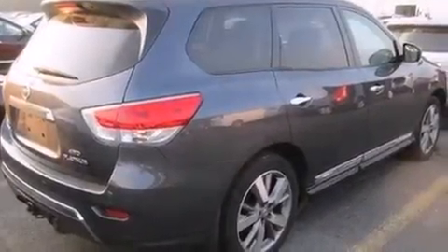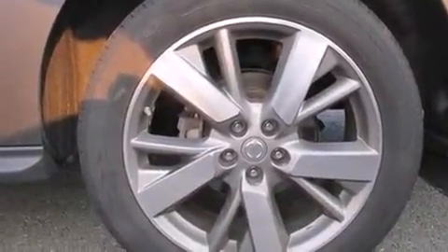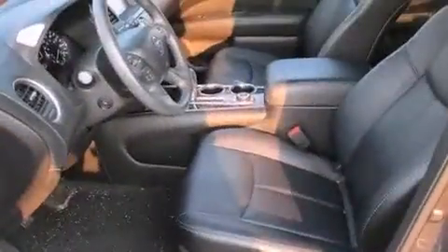Take command of the road in the 2014 Nissan Pathfinder. With fewer than 35,000 miles on the odometer, this four-door sport utility vehicle prioritizes comfort, safety and convenience.